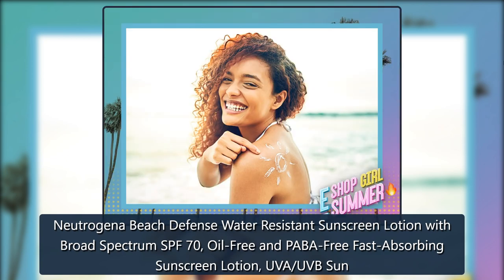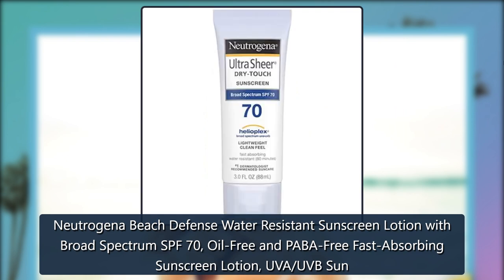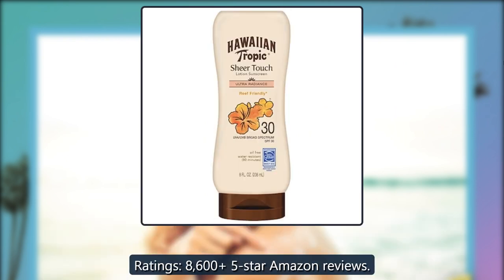Neutrogena Beach Defense Water Resistant Sunscreen Lotion with Broad Spectrum SPF 70, Oil Free and PABA Free, Fast Absorbing, UVA/UVB Sun Protection. Ratings: 8,605 five-star Amazon reviews.